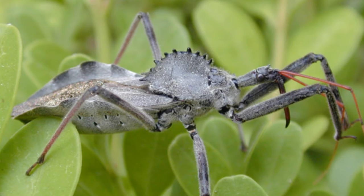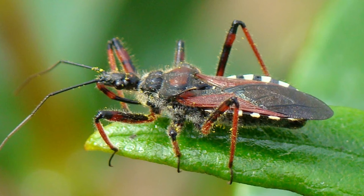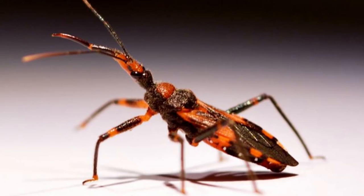Some species come in all manner of bright colors, including red, orange, and green, but many are black or gray. They can range dramatically in size, for an insect, from just 0.2 inches to 1.6 inches. The largest species in North America is the wheelbug, so named because of the cog-like crests on the thorax.